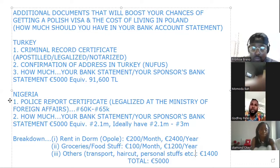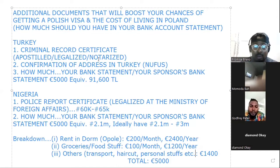A participant added: For those in Turkey, the criminal record certificate and the confirmation of address — you can easily get both online if you have E-devlet. All of this can be easily obtained from E-devlet. The host confirmed: Great, thank you.